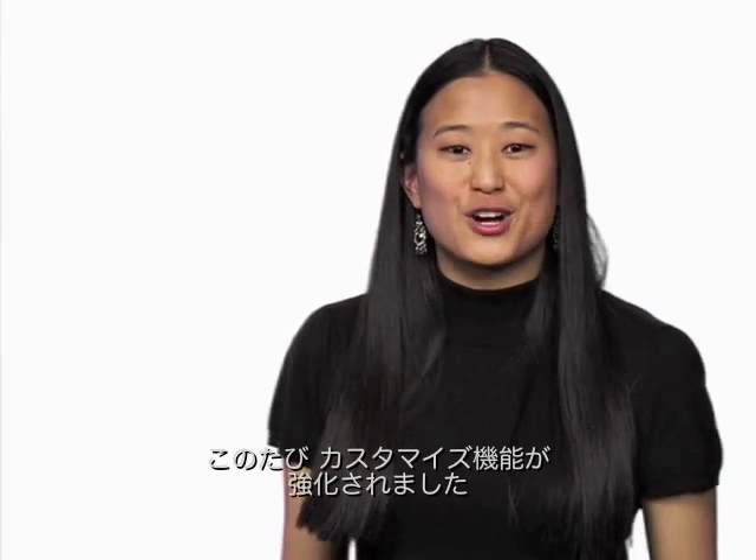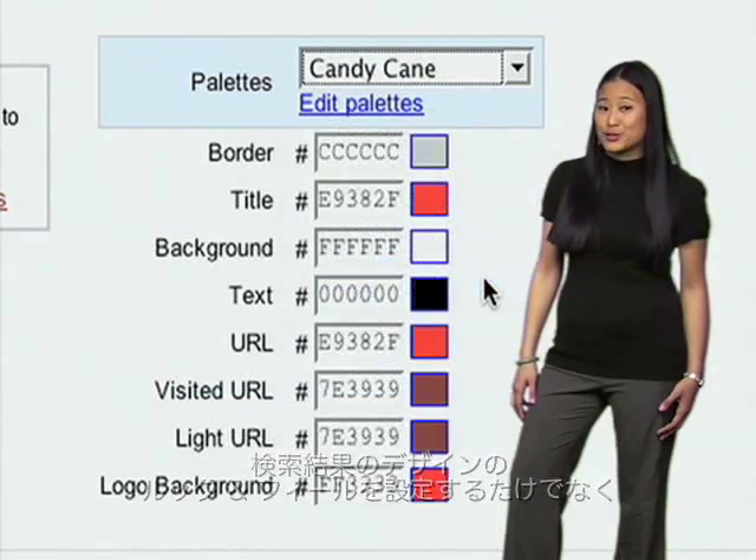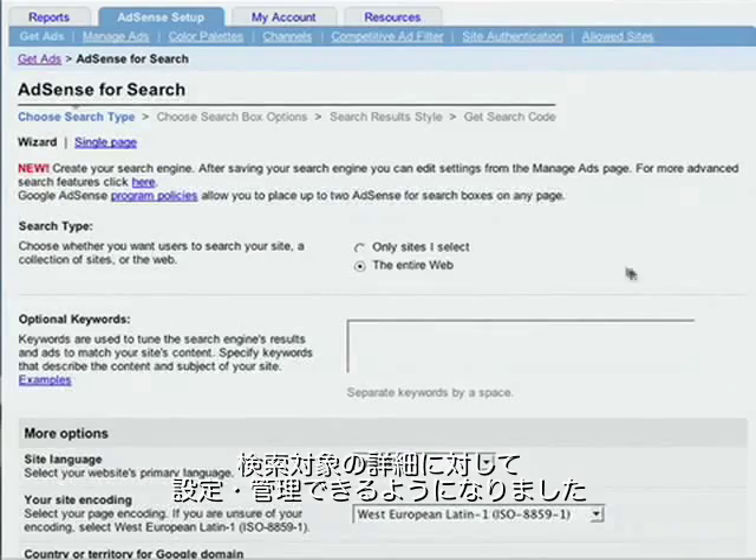And now, AdSense for Search offers you more customization than ever before. Not only do you have control over the look and feel of your search results, you now have full control over what's being searched.